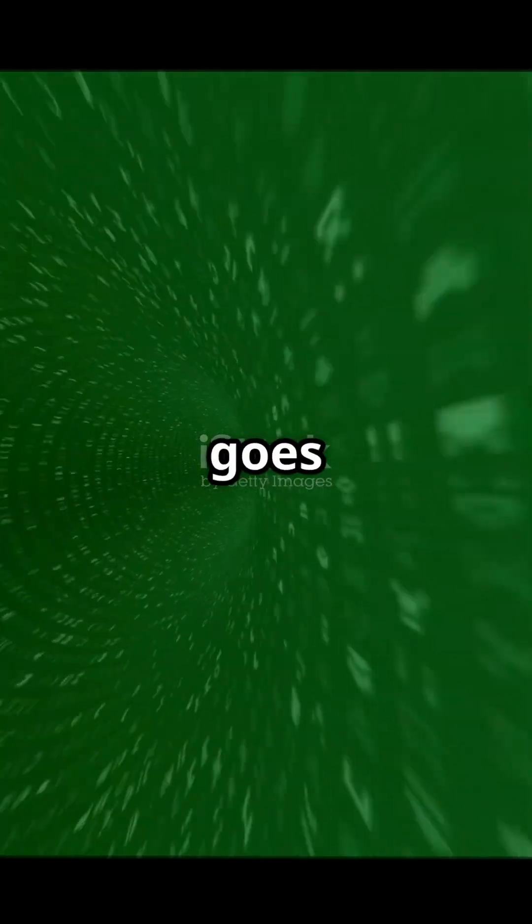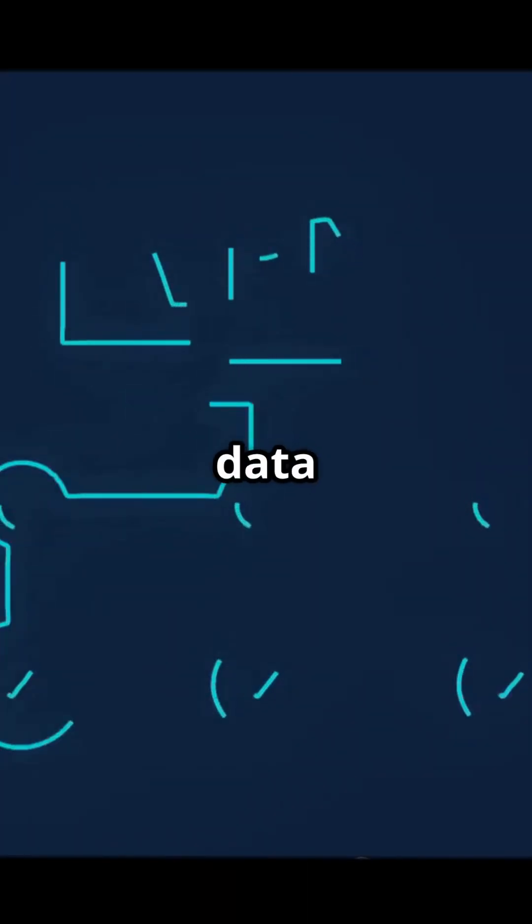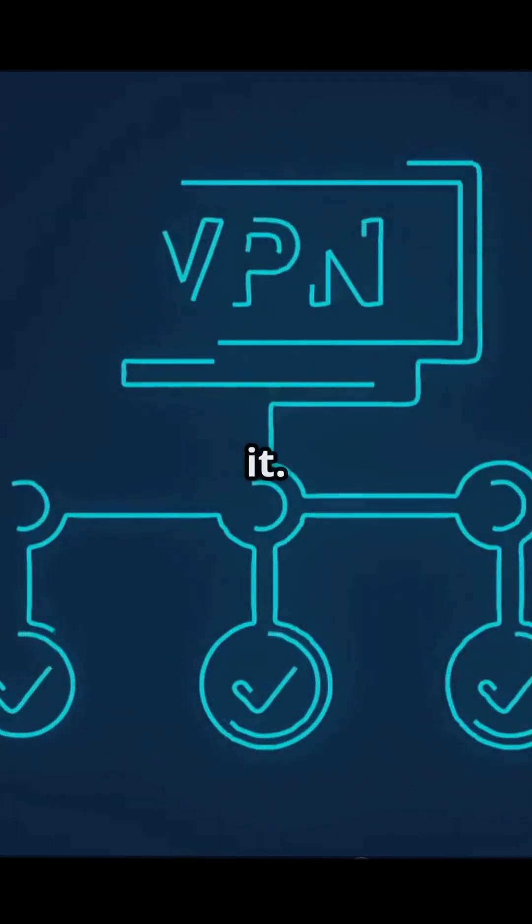This encrypted data goes through the secure virtual private network tunnel to the server, then out to the internet. On the way back, the data returns through the tunnel and only your device can unlock it.